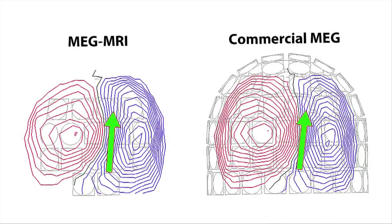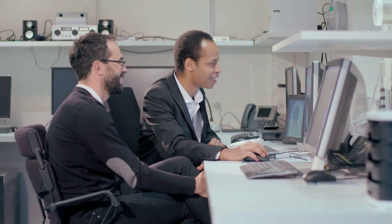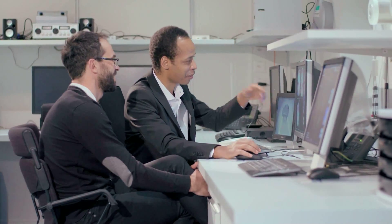Producing images of the structure of the brain and simultaneously data which show the brain activity will improve the accuracy of the measurements.